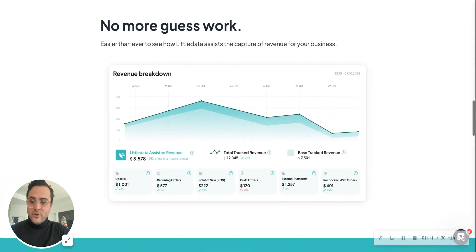So we're assisting you with more tracked revenue, which you can now see within our app. You will have a graph like this if you are a Little Data customer at no extra cost, where you can go in and see the different tracked revenue from upsells, recurring orders, point of sale, draft orders, external platforms, and reconciled orders. You can see the difference — the value that Little Data is providing — by seeing total tracked revenue and base tracked revenue, which means without Little Data or an assisted enhanced tracking app like ours.